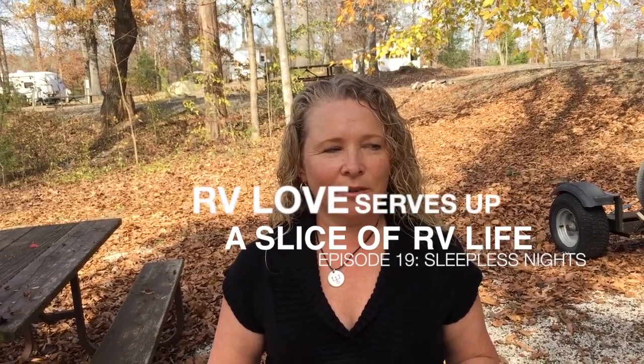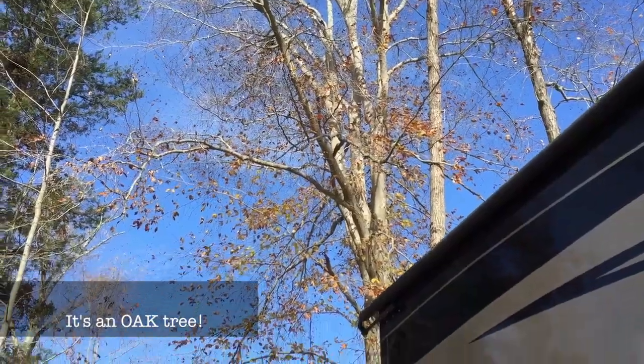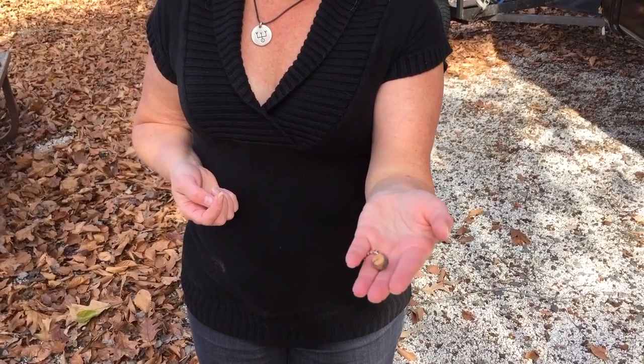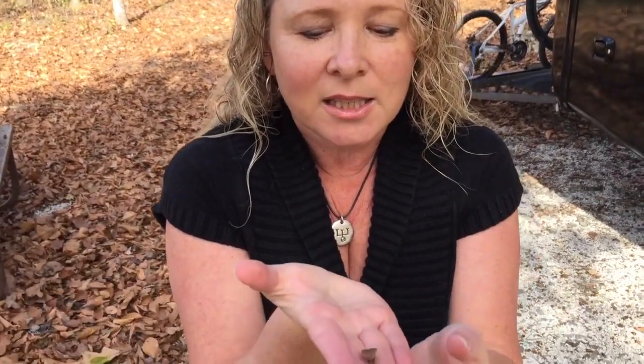It's Sunday morning and we've decided to move campsite. When we arrived it was dark and we couldn't see what kind of tree we were under. We're under an acorn tree — during the night these little things fall down onto the roof and by the time they drop and roll down, it sounds like squirrels are having a game of ten-pin bowling. That kind of interrupted our sleep, so we're moving sites — we need to get some sleep.